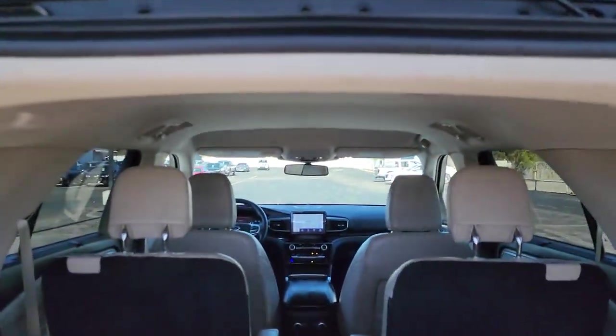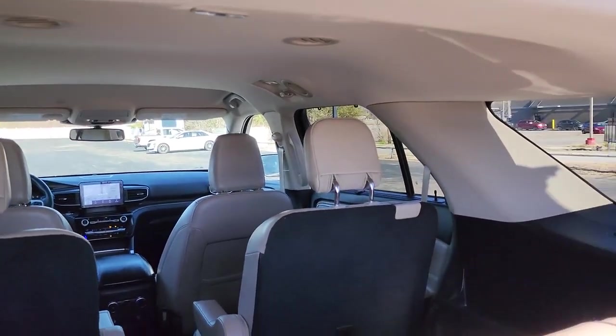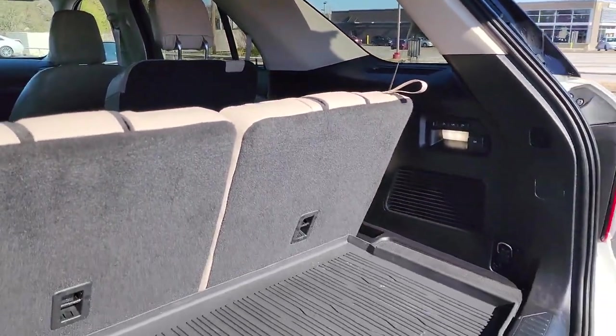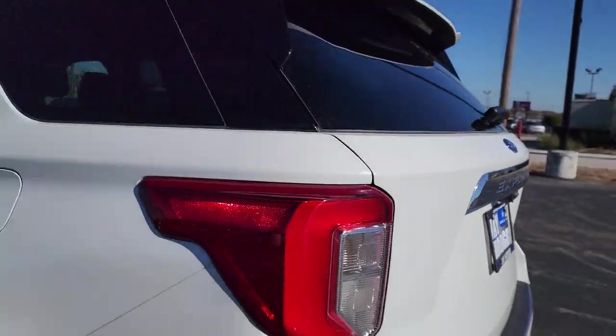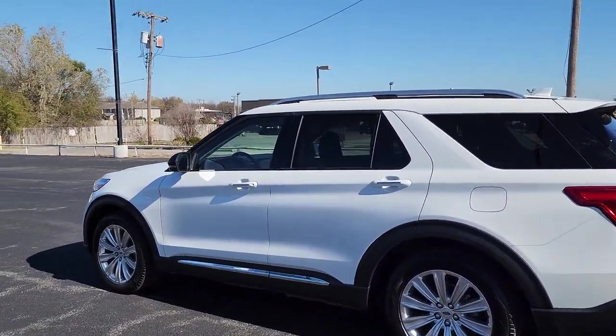The following are some of this vehicle's highlighted options: navigation system, keyless entry, backup camera, adaptive cruise control, premium sound system, fog lamps, heated rear seat, power lift gate, keyless start, power passenger seat.